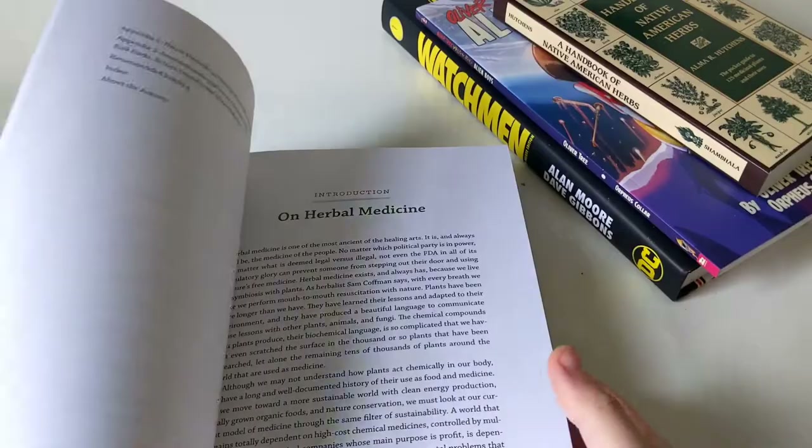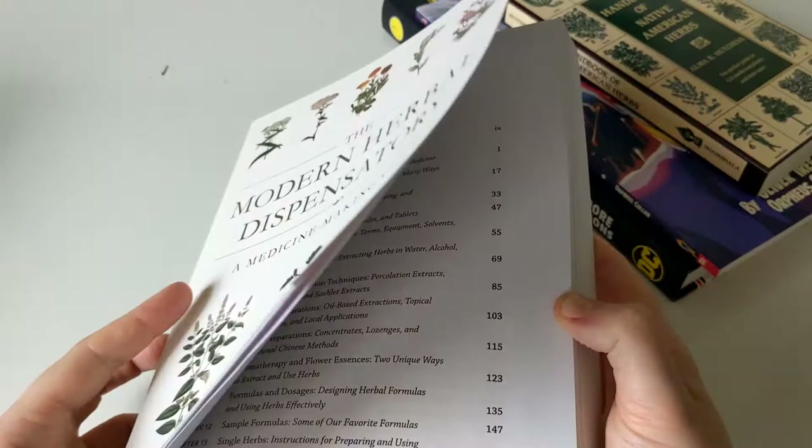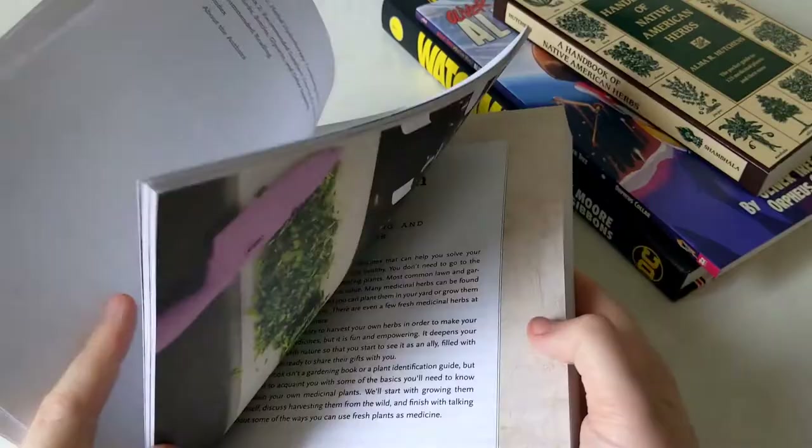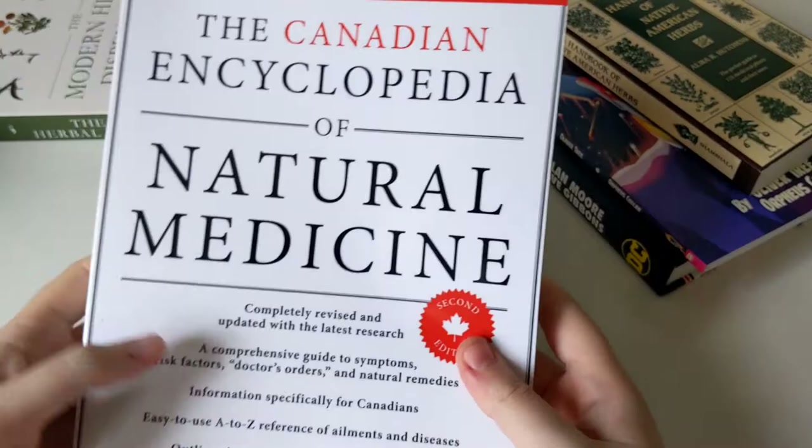I'll show you the contents page here. Maybe once I go through this one I'll do a review, but I don't know — not a lot of people are interested in this type of thing. Yeah, very good.